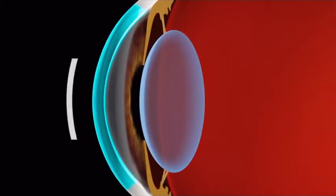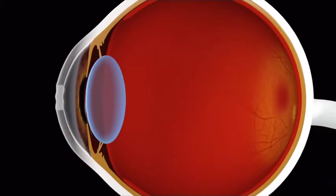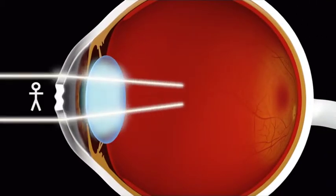To work well, the cornea must be clear and must maintain an even, rounded shape. A cornea that is damaged through injury or disease will affect your view of the world.